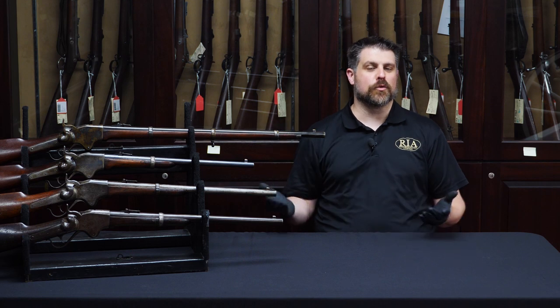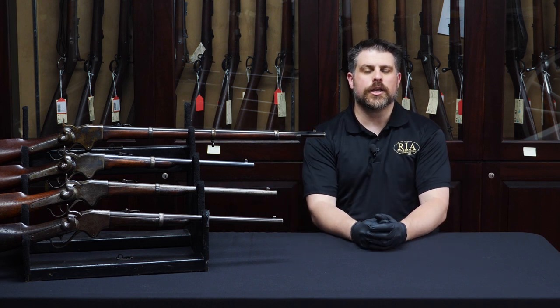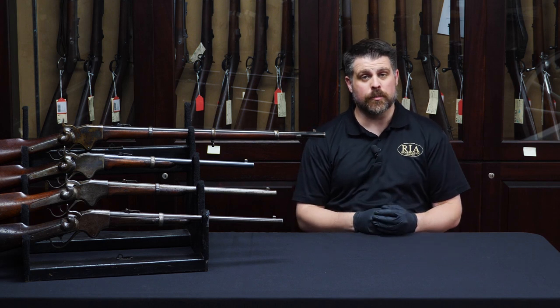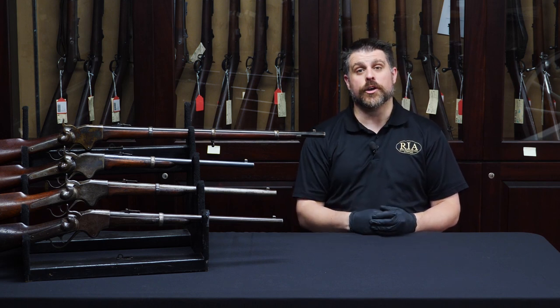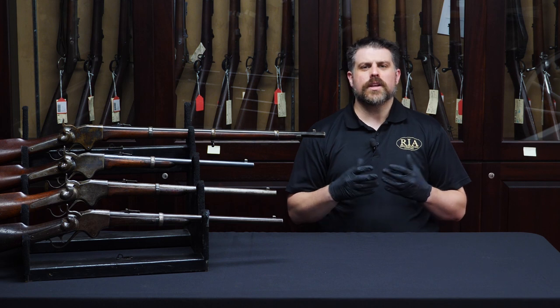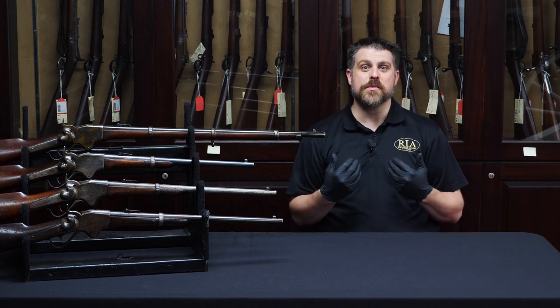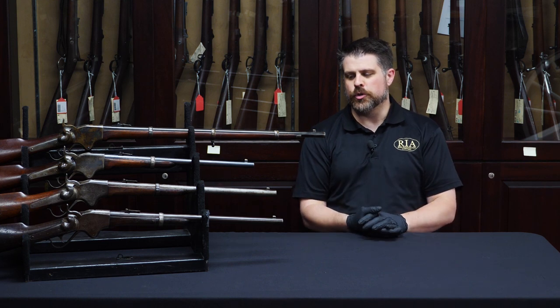Hello, firearms friends. Joel Kolander here for Rock Island Auction Company. We've had some excellent collections of Civil War carbines come through recently, and some of them are right here next to me. We like to tell the histories — we love to tell a story. And that's fun for you as an audience, and it's really fun for me to be able to recount those to you.